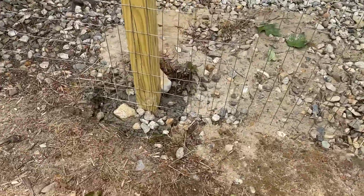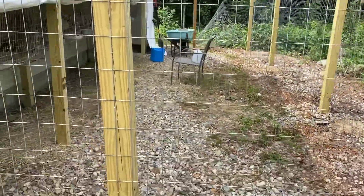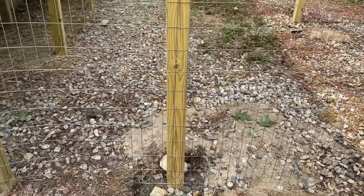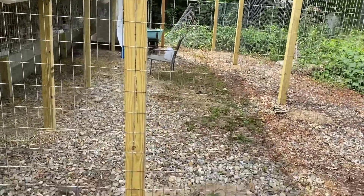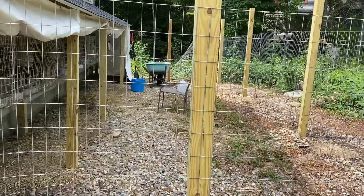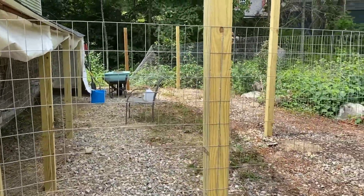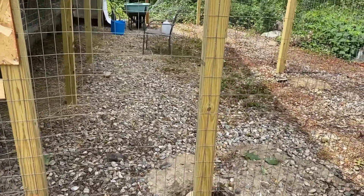Both poles are set now. I'm just going to wait about two or three hours, then cover them up with some stones. If it's sturdy enough, I'll start building the door right here.